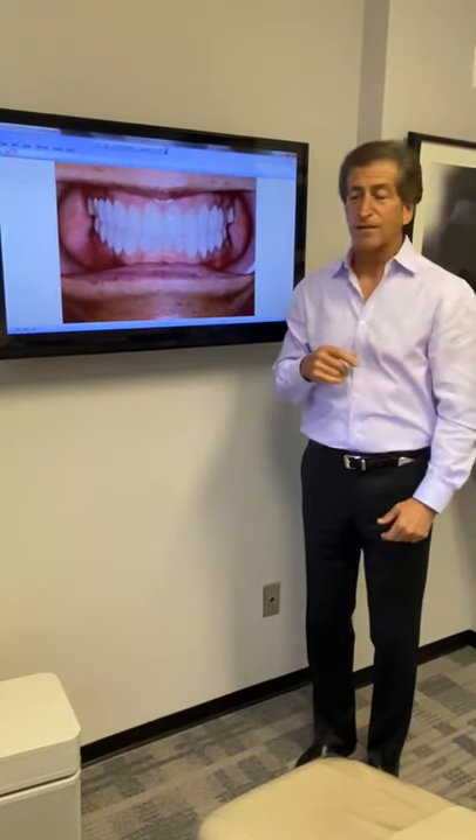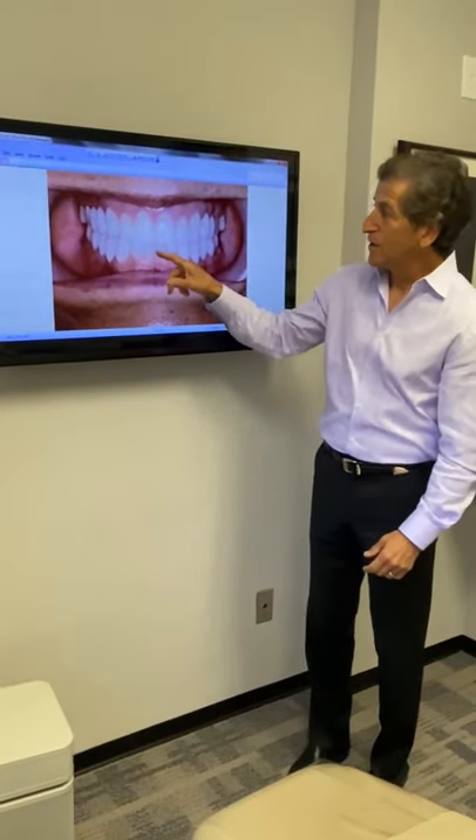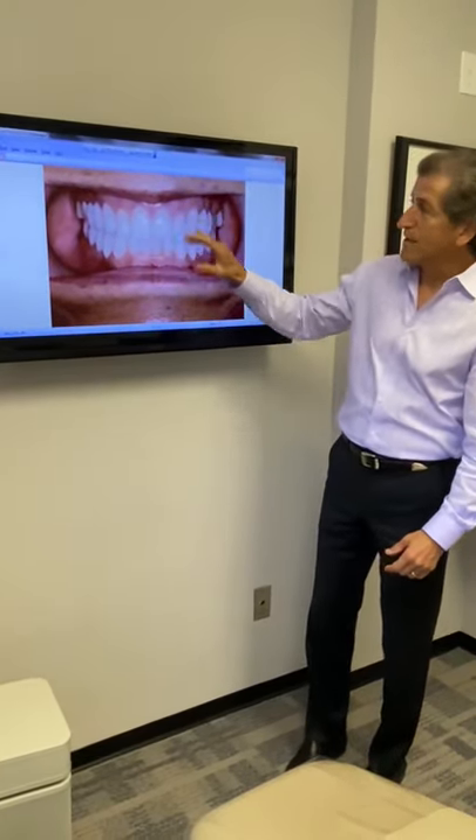It changes the lower third of the face, and the gum recession is also taken care of. You can notice that the overbite is gone. It's a beautiful result with a long-lasting smile.